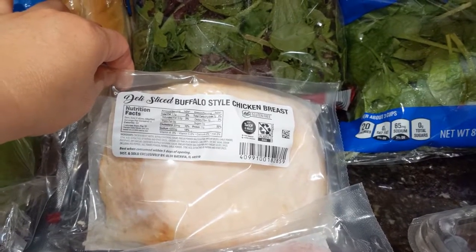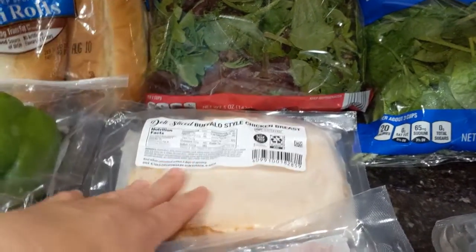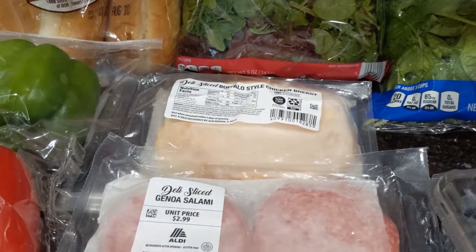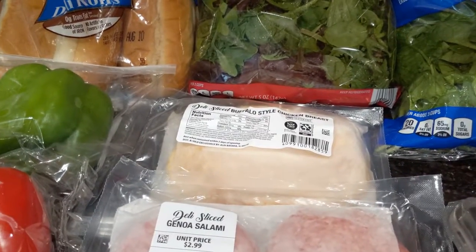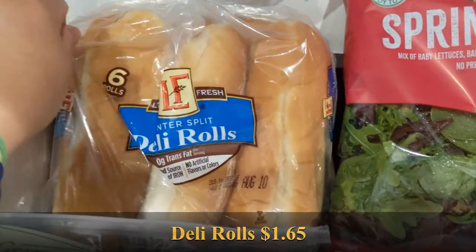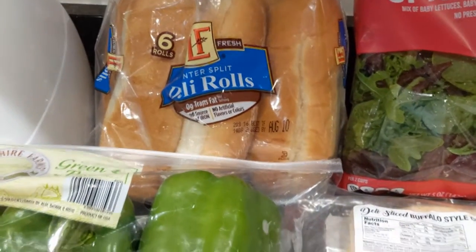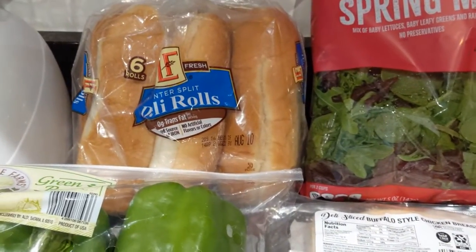This one is interesting because it's buffalo flavored sliced style chicken breast. So we have buffalo chicken breast, salami, and leftover turkey, chicken breast, and a little bit of salami. I also have a lot of 12 grain bread left so I didn't buy that, but we're almost out of Deli Rolls. So I bought the Love and Fresh 6 Deli Rolls for my partner because he really loves the sandwiches when I stuff them full of vegetables, meats, and a couple of cheeses.